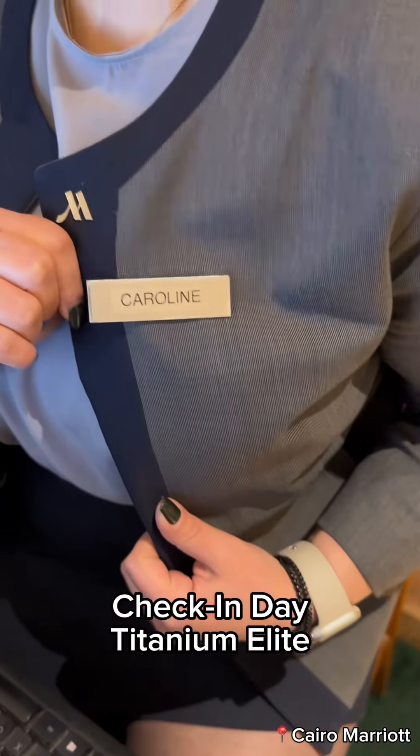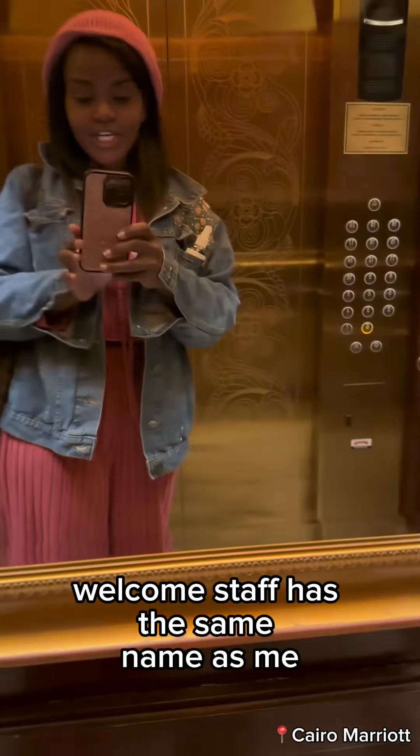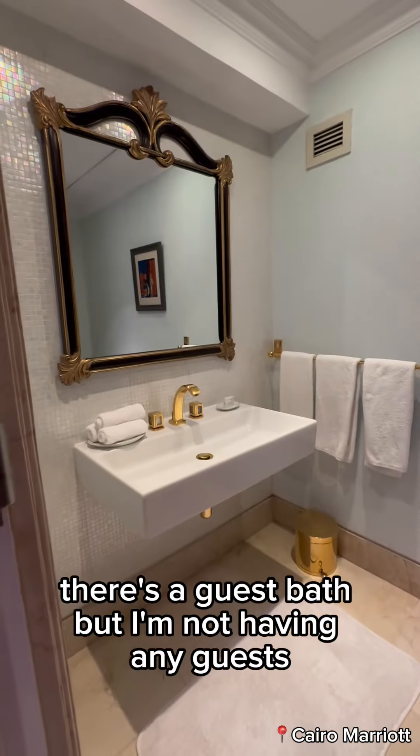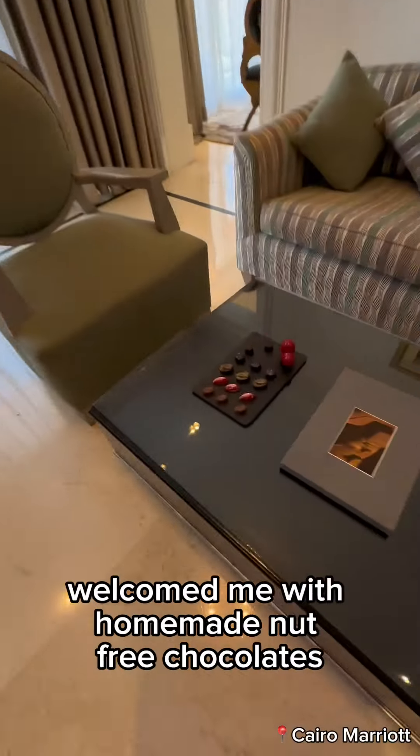Check-in day — Titanium Elite. The welcome staff has the same name as me, off to a good start. Marble hallways lead to my 19th floor suite. There's a guest bath, but I'm not having any guests.